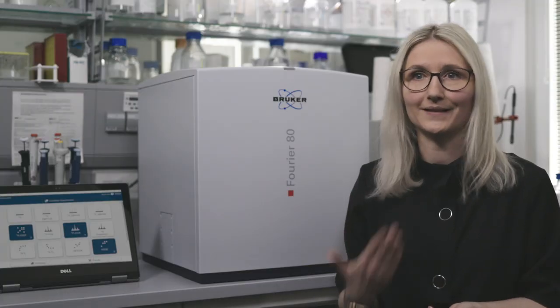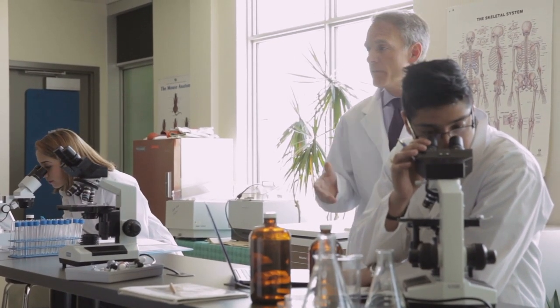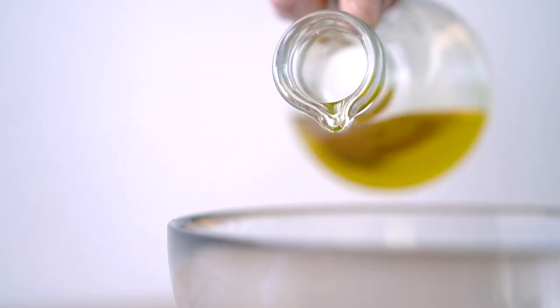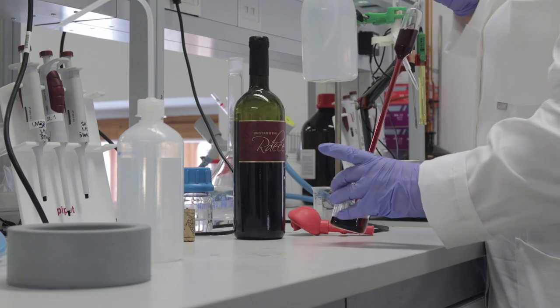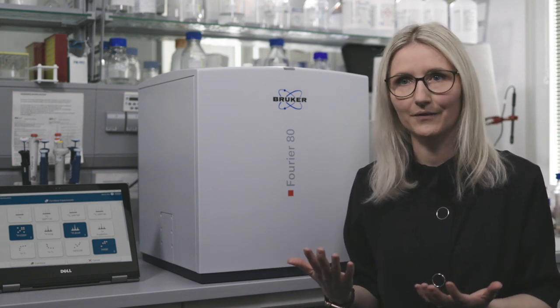We want to make NMR accessible also for students, bringing the benchtop into university labs to allow hands-on training. You could think about the petrol industries. You can also have a look at olive oil and investigate the quality or the origin of the oil, or wine for example. So the benchtop can really be brought into a lot of different fields of application.